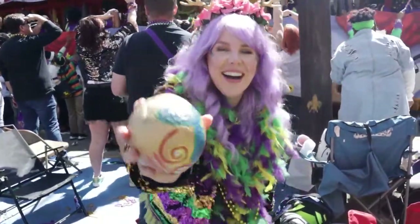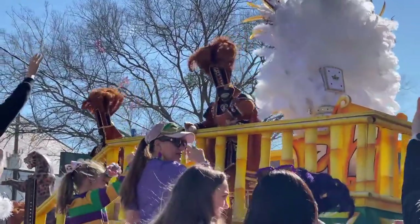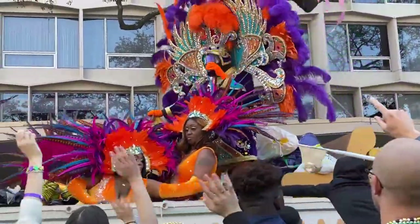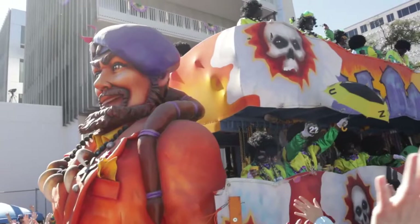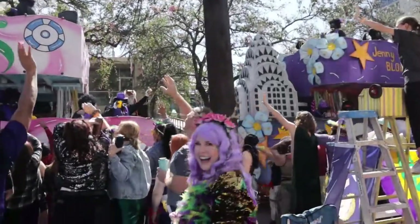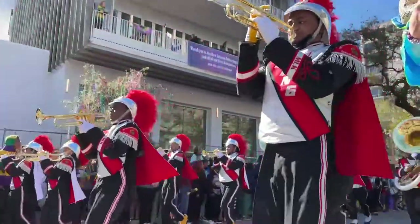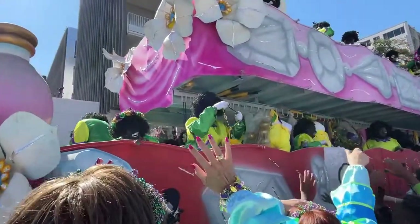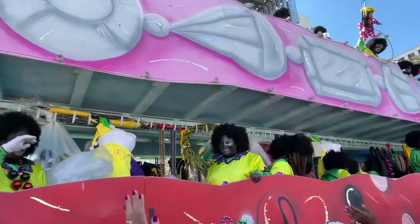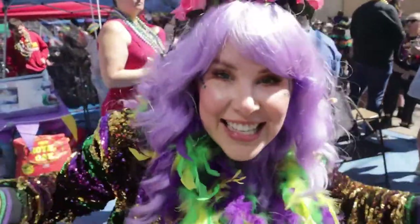Welcome to Mardi Gras! On Fat Tuesday, the first parade is the Zulu Crew and it starts early at 8 a.m. This crew was founded in the early 1900s and has a rich history in the New Orleans community. Zulu throws include beads but also practical things that back in the day families might need, like ramen noodles and toys for the kids. It's all kinds of stuff, not just beads!